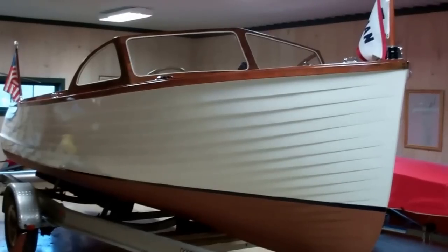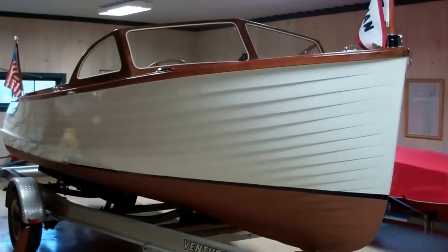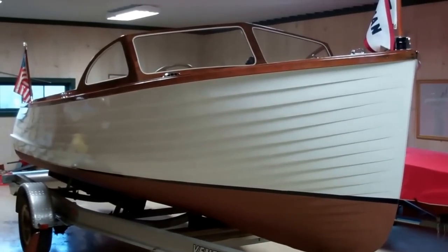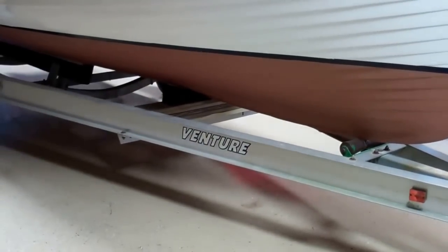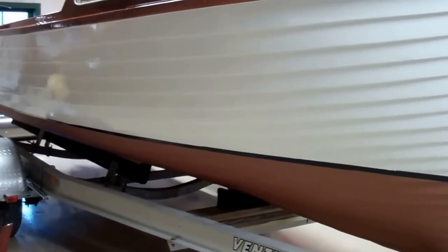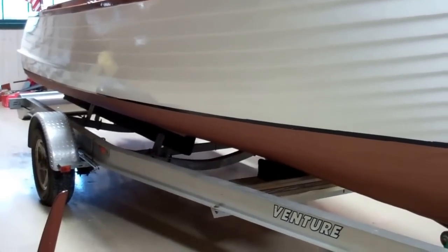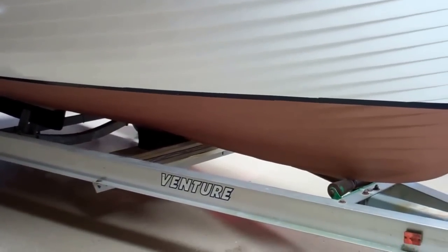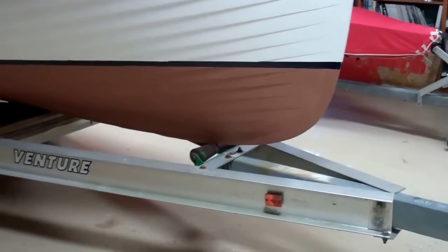All that remains is a couple coats of varnish on the trim boards at the bottom of the ceilings where the ceilings and the floor panels meet. We're awaiting the new impeller for the water pump. She's now sitting on the Venture trailer that has been designed for this boat. It supports her extremely well with long bunks starting beyond the transom and extending forward of the engine, with an intermediate V support and then the nose roller.